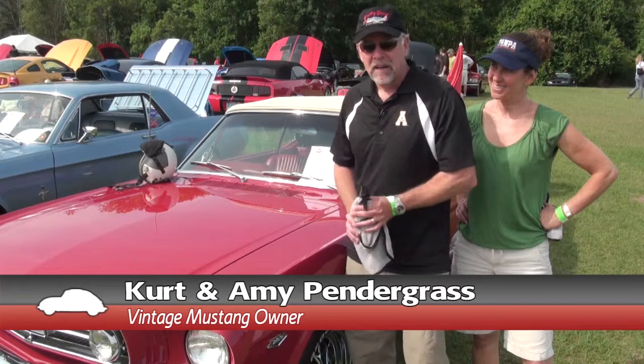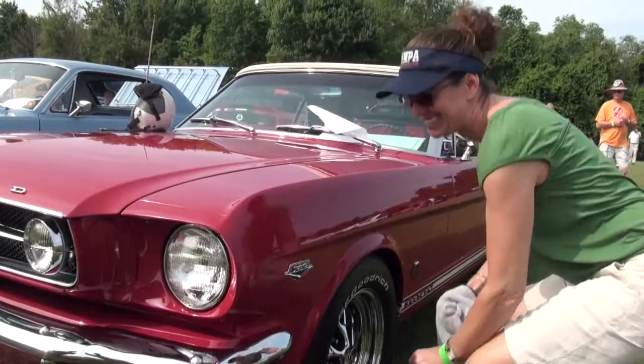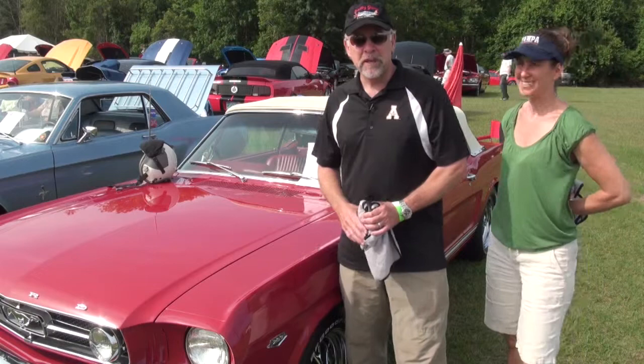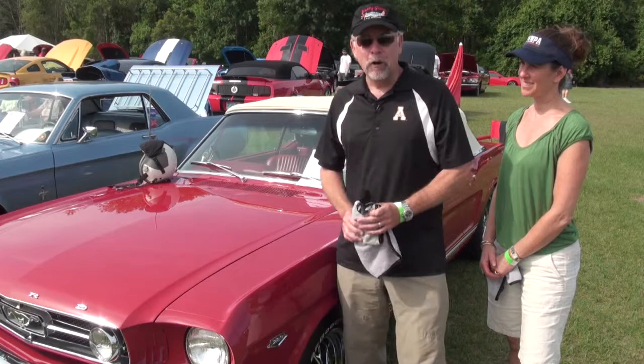This is our 1965 Mustang GT. It's a convertible. Amy and I got it about five years ago and we started a restoration, which we're still working on, but we started driving the car in November 2012. The car is an original GT. We've added a 289 high-performance drivetrain — it's a four-speed. It's the car I always wanted.